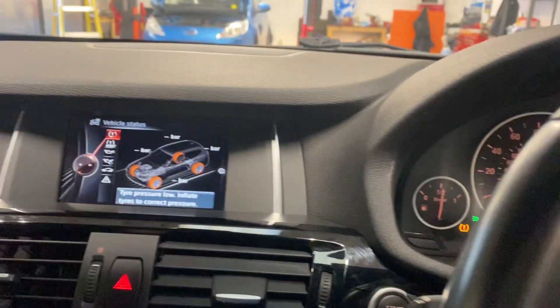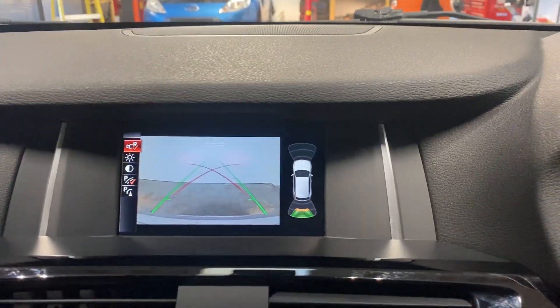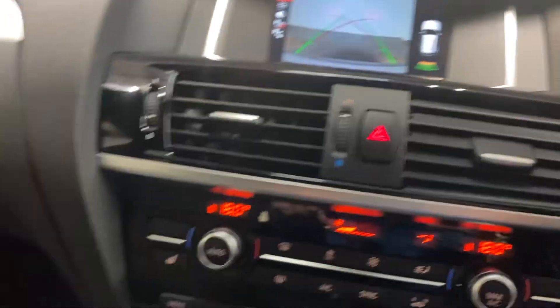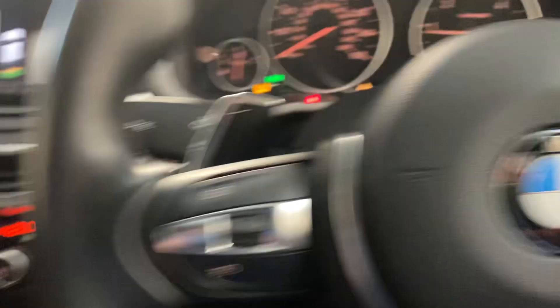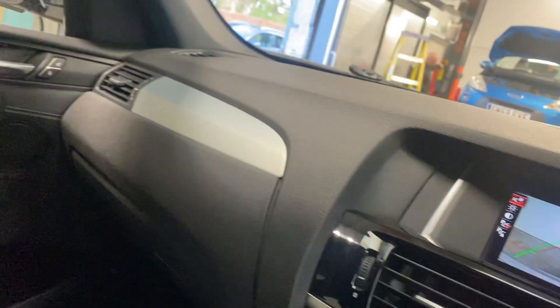It's got the navigation, has the camera and the park assist, has the heated leather upholstery, dual zone digital climate control, the iDrive is thick. It has cruise control as you would expect, and it's bordering on being immaculate, this car — and I don't use that word lightly.